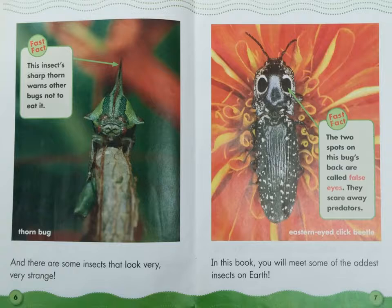Fast Fact: The two spots on this bug's back are called false eyes. They scare away predators. This is the Eastern Eyed Click Beetle.